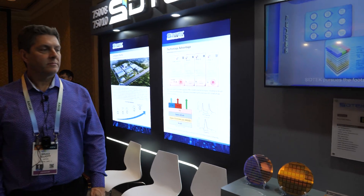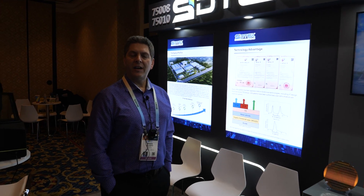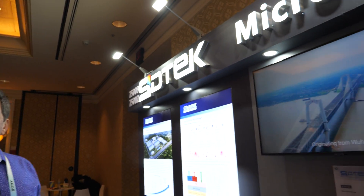So here we're checking out some micro OLEDs. My name is Bruce Elliott with SidTech. Welcome to our booth. At SidTech, what you're going to see here is micro OLED product.